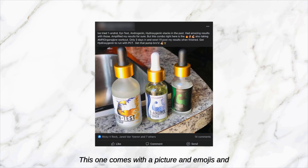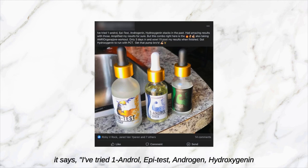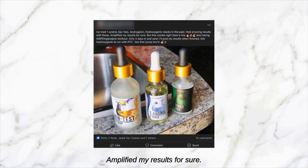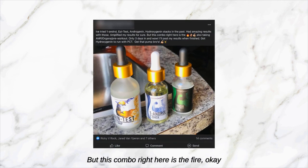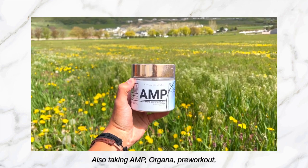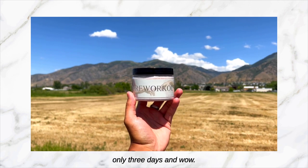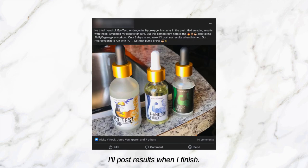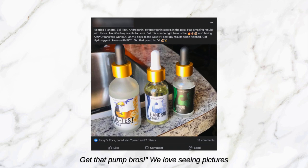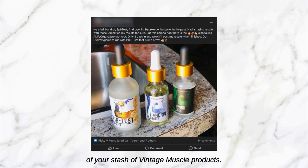This one comes with a picture and emojis and says: 'I've tried One Andro, Epi Test, Androgenin, and Hydroxygenin stacks in the past — had amazing results, amplified my results for sure. But this combo right here is fire! Also taking AMP Organa pre-workout — only three days and wow, I'll post results when I finish. Got Hydroxygenin to run with PCT, get that pump bros!' We love seeing pictures of your stash of Vintage Muscle products — keep posting those pictures guys, rock on!